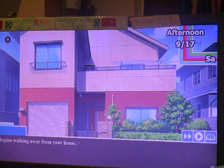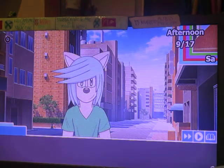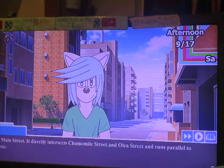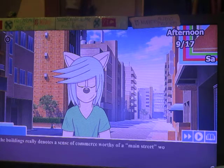Where did you— never mind, I don't know where that is. You're alright. I'm fine. Anyway, this is Main Street. It's directly intersecting Chamomile Street and Holy Street and runs parallel to University Avenue. All of the buildings really denote a sense of commerce worthy of a Main Street, wouldn't you say?